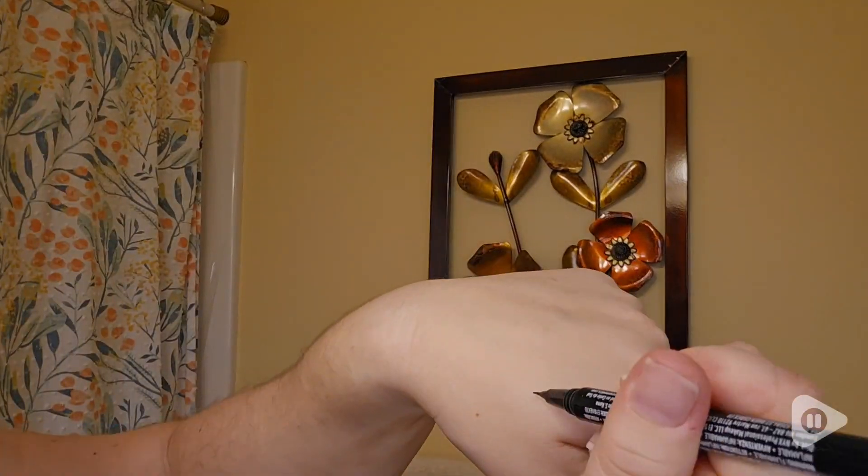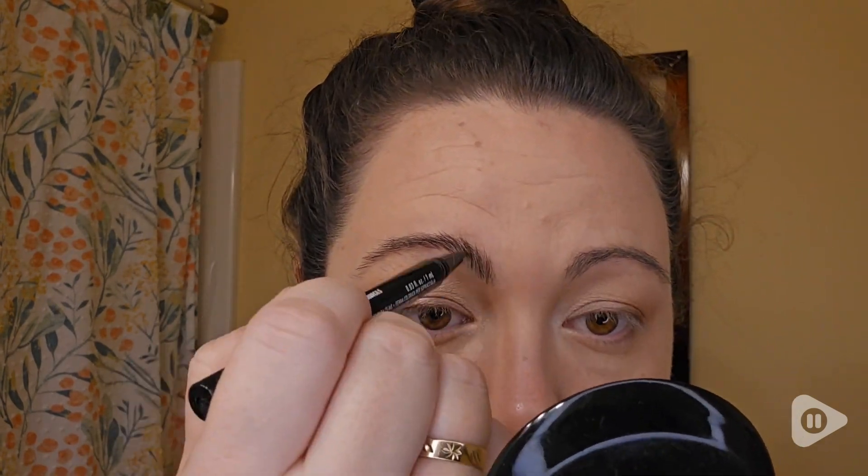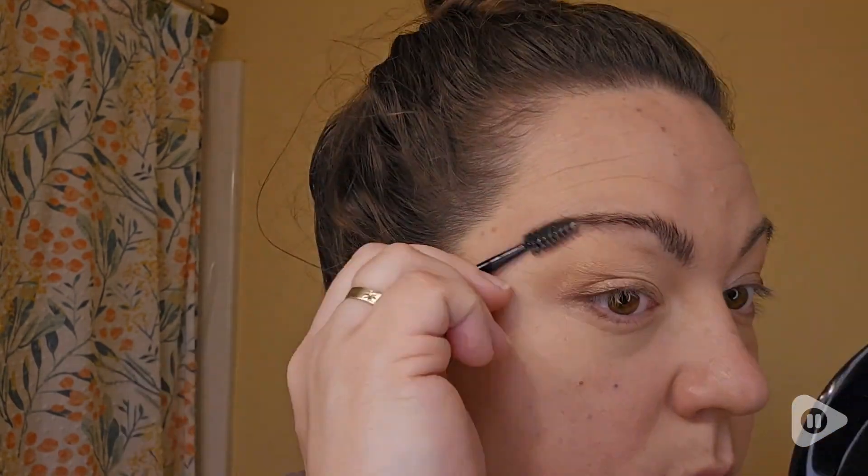As I get older, they get a little bit more sparse, and I'm not really good at filling them in, and I don't like the look of a real heavy brow. So this pen does all the work. All you have to do are short, quick, small strokes, and it gives you the illusion of real hairs, and I love that.